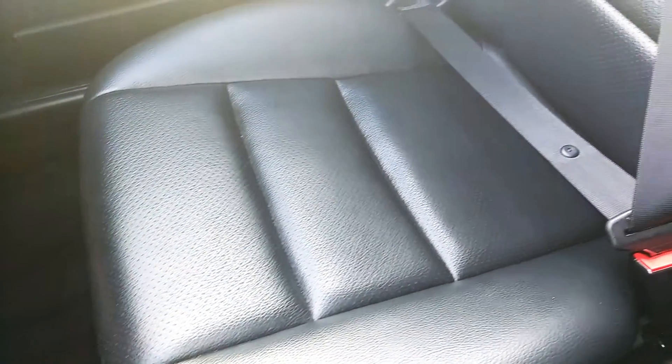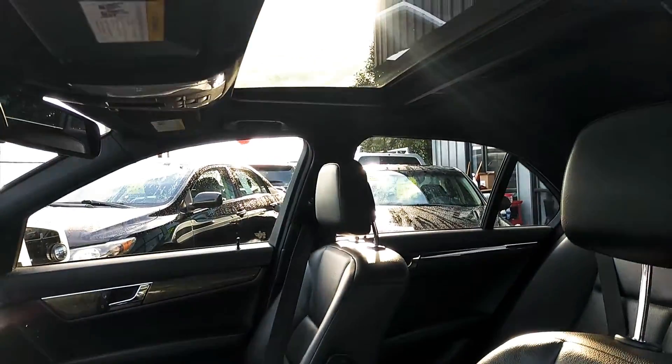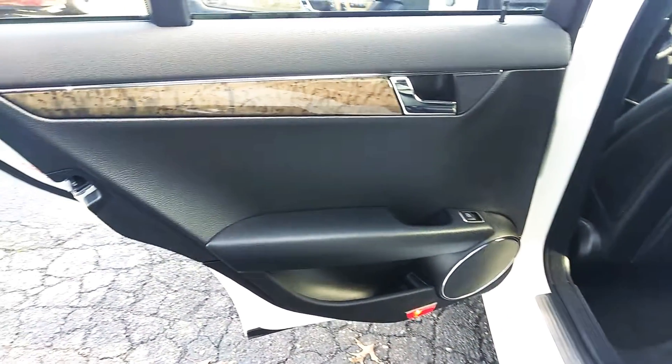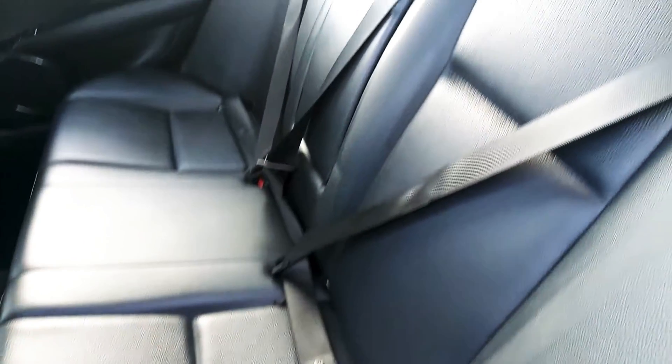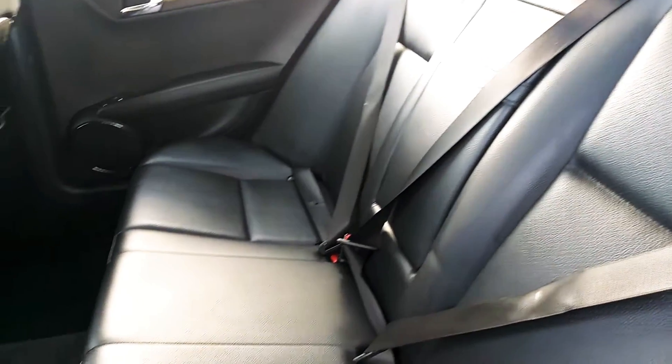Passenger seat here — leather's in fantastic condition. I always liked the Mercedes leather. Sorry about the glare there. There's a sunroof there. The back seat here — I like the wood trim. Condition of the back seats are immaculate. It's absolutely immaculate, as you can see.